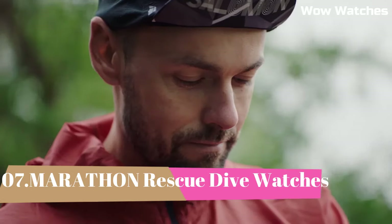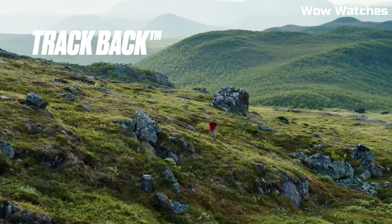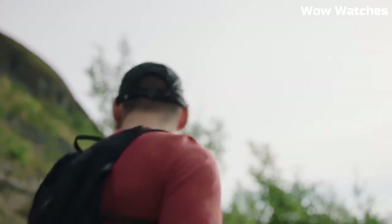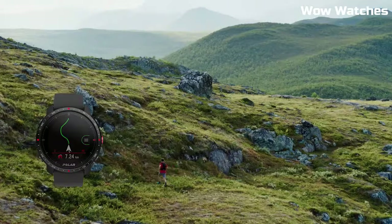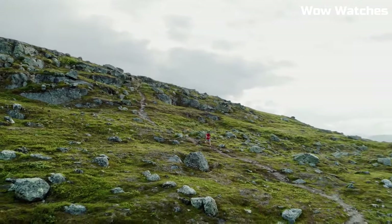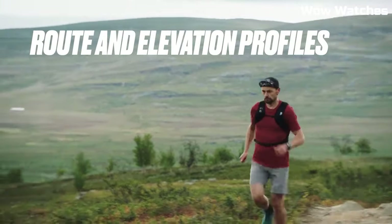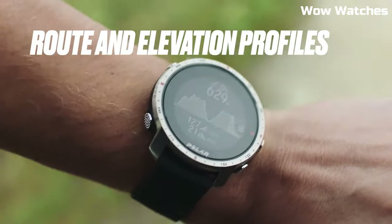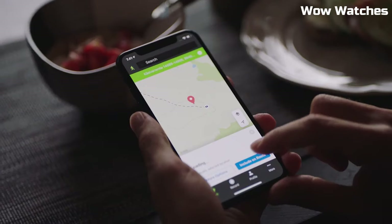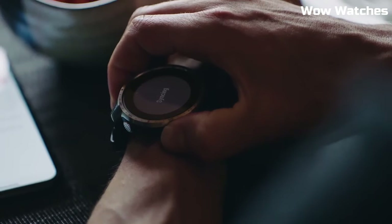Number 2: Polar Grit X Pro. Features include a sunlight-readable display with high resolution, long-lasting battery life with up to 38 hours of continuous GPS use and up to 14 days of regular use, a rugged and durable design with a fiber-reinforced polymer case and a water-resistance rating of 100 meters, and multiple sports and activity tracking modes including running, cycling, swimming, and more, with advanced metrics such as VO2 Max and training load.